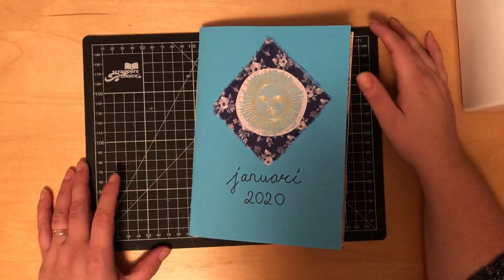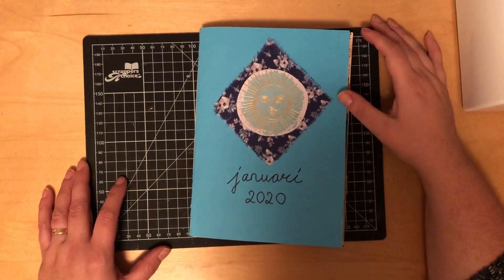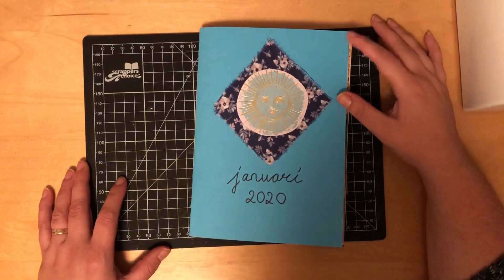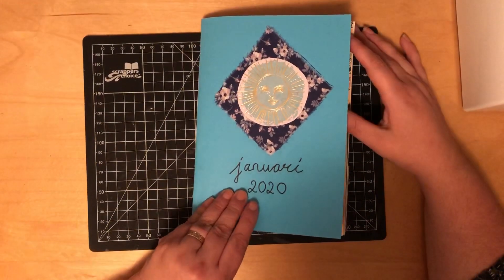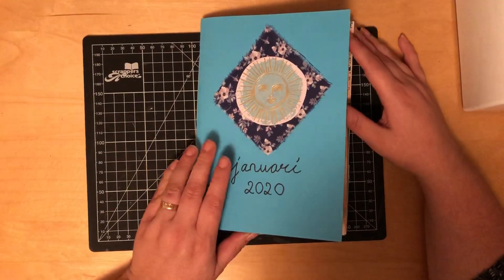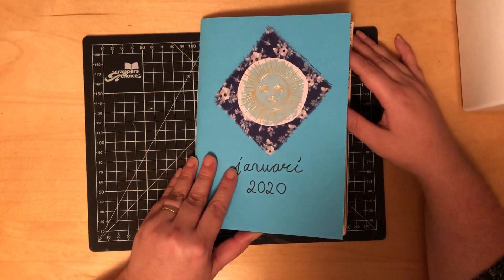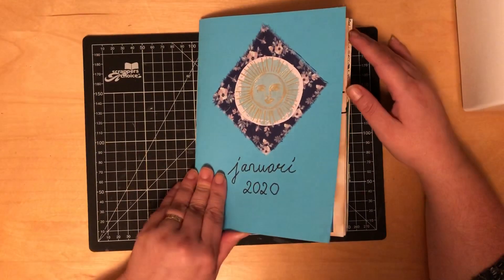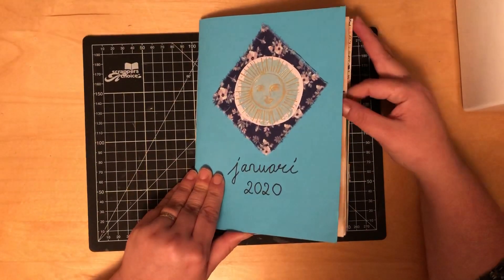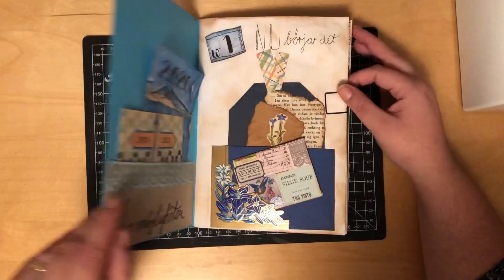Hello, I'm back again and I would like to show you my book for January 2020. I haven't got any name for it actually. It's kind of a junk journal, kind of a glue book, kind of a diary. I just use it. So I'll show you.